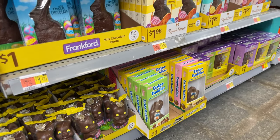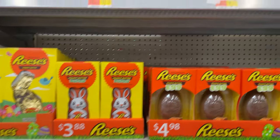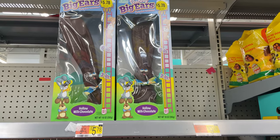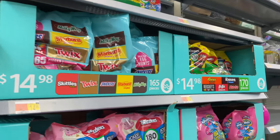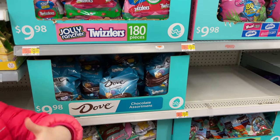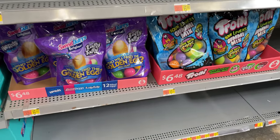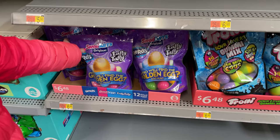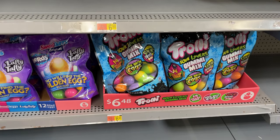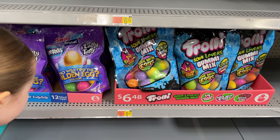Over here we have the chocolates and the eggs. Look at these cute little bunny cookies, and these really big bunnies — look at how long their ears are. They're $5.78. Then they have the mixtures of candies that you can put in baskets or if you're having an egg hunt. And then these ones are already filled — they have Sweet Tarts, Sour Patch. It's $6.48 for 14 filled eggs.